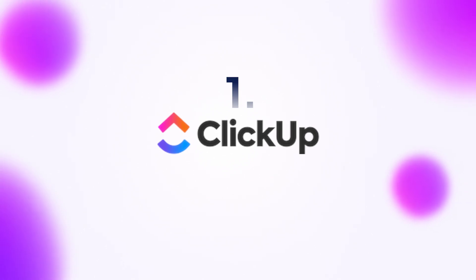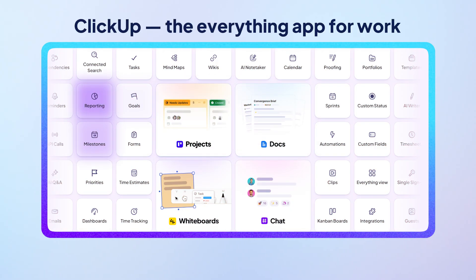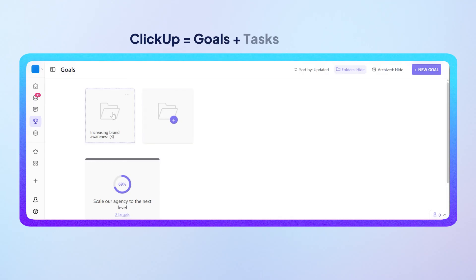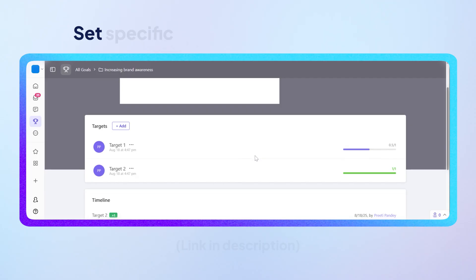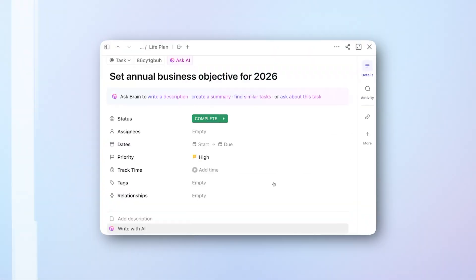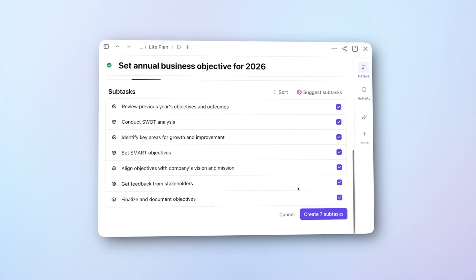First up, ClickUp. Why is it number one? Because it's not just another app — it's the everything app for work. It's purpose-built to cut the work sprawl that had you tracking personal and work goals in five different apps. In ClickUp, your goals, tasks, projects, and to-dos all hang out together like best friends at recess. For every goal you pursue, you can even set targets that are as specific as increased Instagram engagement or as ambitious as launch a rocket to Mars. It breaks big goals into bite-sized tasks so they become 10 times more actionable and trackable.